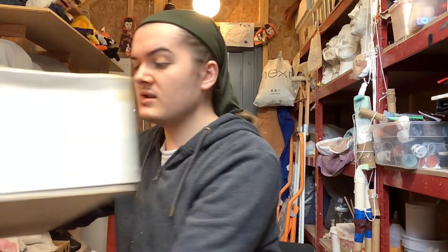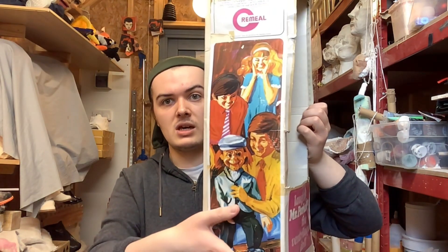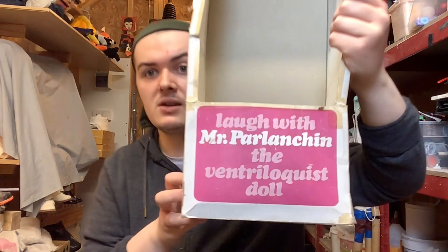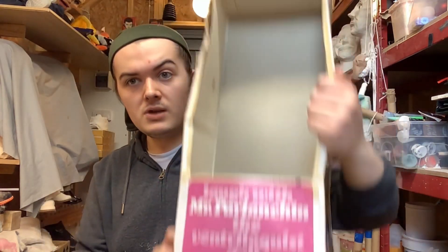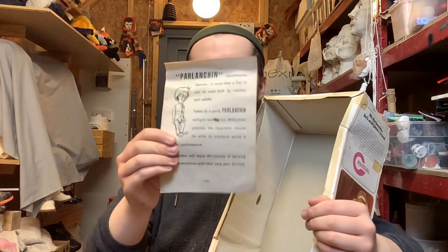He's got a moving mouth and up-and-down eyes. He has his original hair and his original hat. He comes with his original box — here's the original box. You can see the artwork with the kids and Mr. Parchin himself. This is his original name: 'Laugh with Mr. Parchin the Ventriloquist Doll.' And he comes with his original instructions — here are the original instructions.